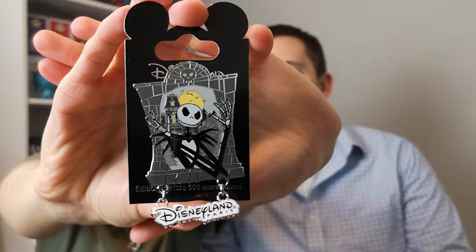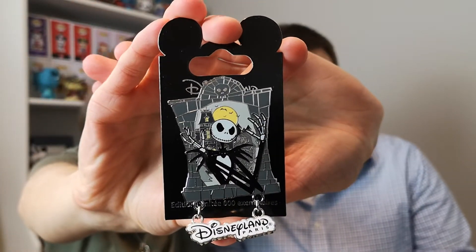Comment down below if Jack Skellington is a villain. It's a dangle pin that says Disneyland Paris, and it's LE600. I love how even the pipe work is really cool on it. I don't collect Nightmare Before Christmas, but I think that's a really cool pin for somebody that does. I'm impressed again. So if that's one you're interested in, hit us up because I'm sure something can be worked out for a trade.